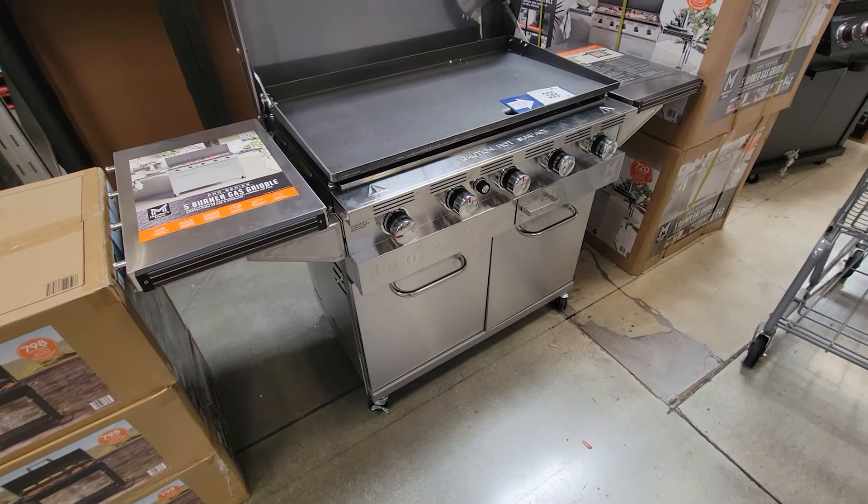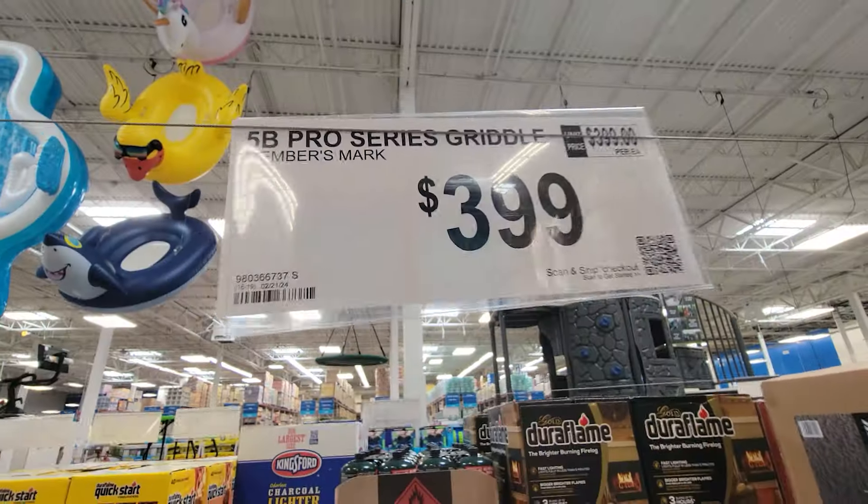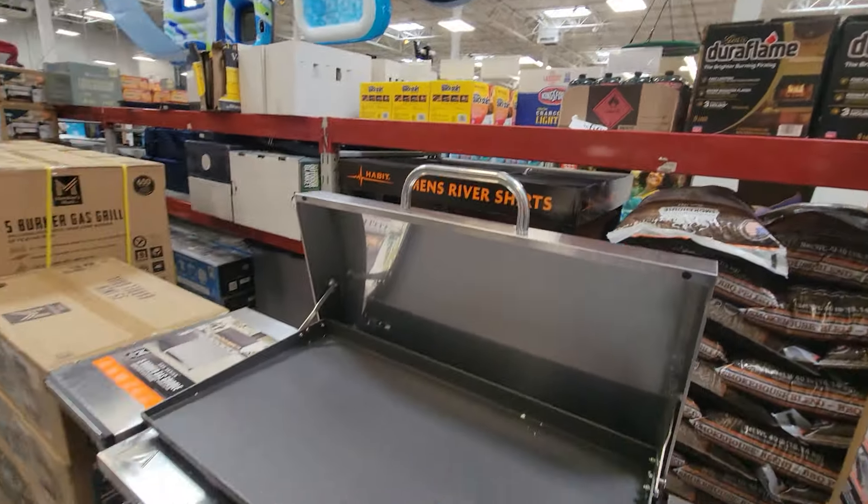Now you have the other Members Mark grill — the Pro Series 5B — and this is gorgeous. It's at $399. Not on sale yet, but give it time. Keep your eye on this one.